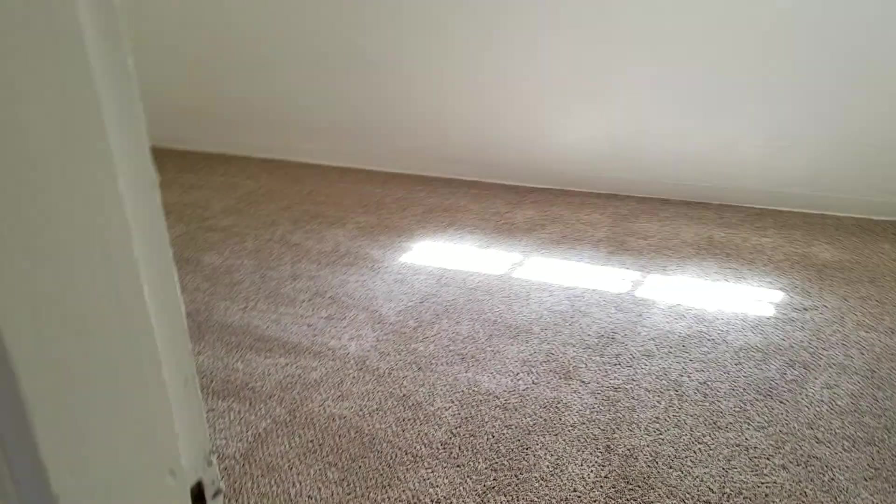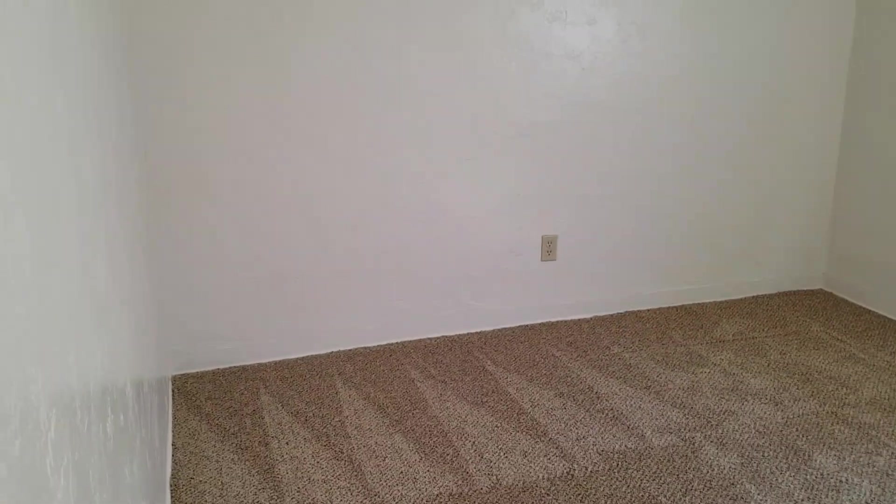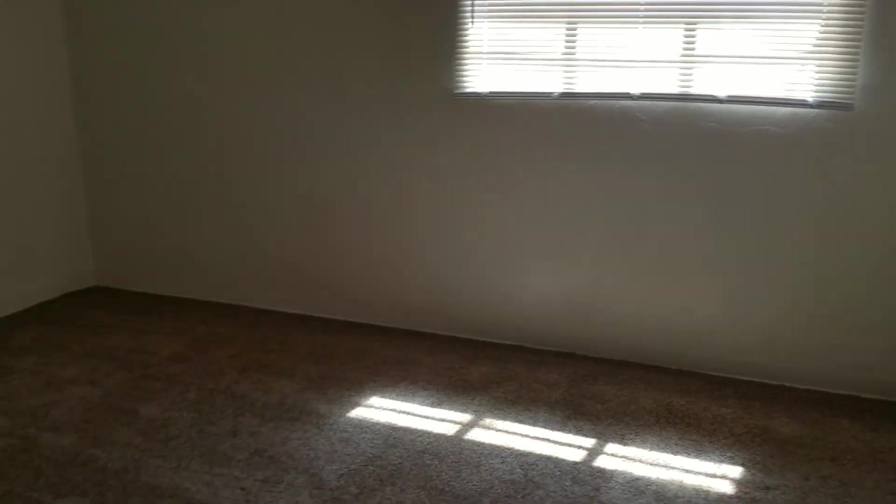The first bedroom is off to the right. You have two closets in here, and then your second bedroom here.